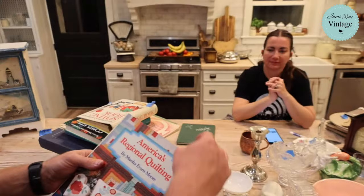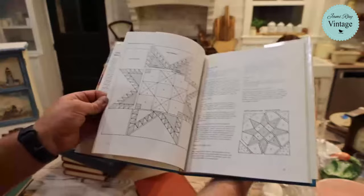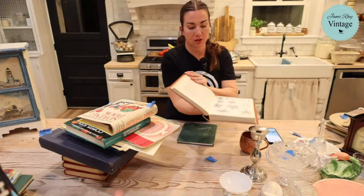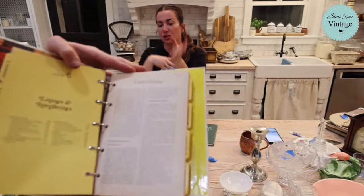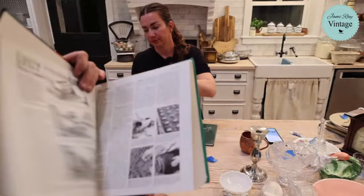We have 'America's Regional Quilting' - a book on how to cut quilts, sizing, and technique. There are full online courses for hundreds of dollars covering what's in this book. The fossil book is $22.95 with lots of fossil pictures - great ephemera for art projects. We also have Better Homes and Gardens sewing book, and the Better Homes and Gardens complete guide to gardening at $14.95.